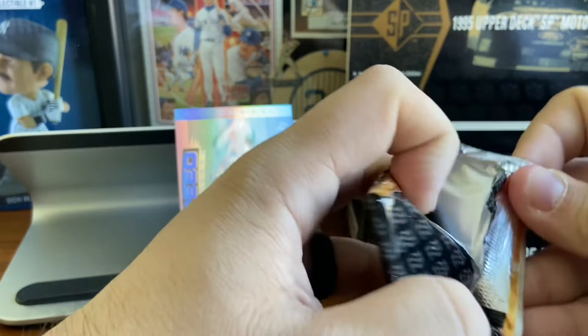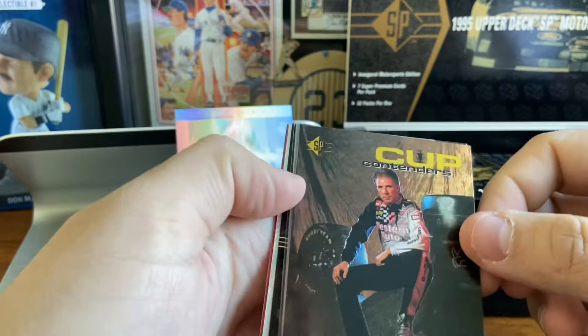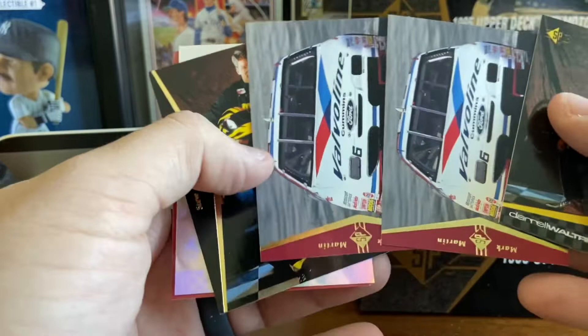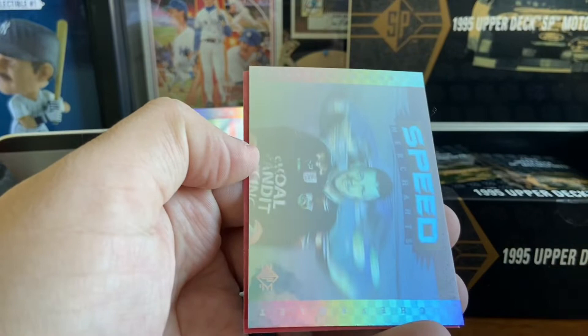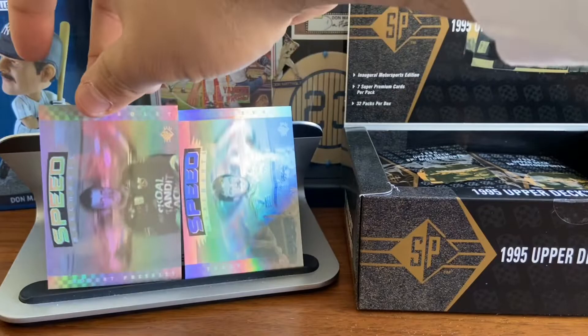By '95, Upper Deck is still putting out this hologram technology on their cards. I know in basketball they did it for a while, and it just doesn't age well. The cards don't really display well either, in my opinion. Mark Martin's Valvoline car. We've got another Mark Martin — two of the same back-to-back. Steve Grissom. Another Speed Merchant, back-to-back on the inserts. This one is Robert Presley — Speed Merchant number two.